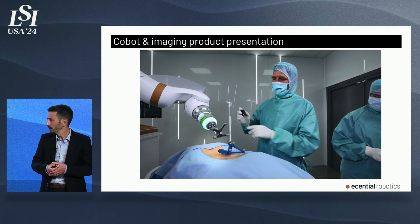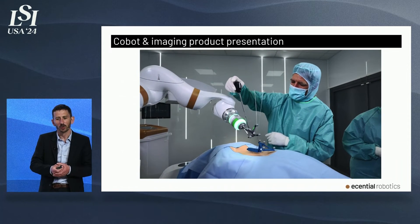We achieve unmatched precision compared to other robotic systems.